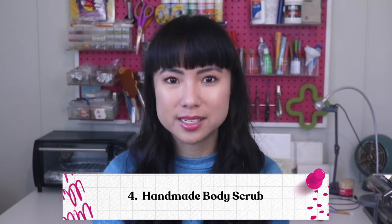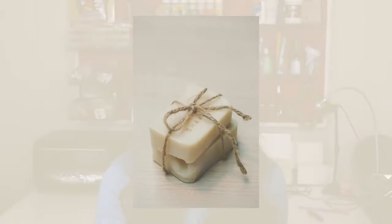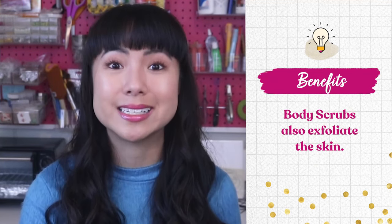Number four: handmade body scrub. Handmade soap in general is always extremely popular because it doesn't contain the toxins and chemicals that store-bought soap does, and it has the benefits of high quality ingredients like oils and butters. Handmade body scrubs specifically are also highly sought after. In addition to the benefits of handmade soap, body scrubs also exfoliate the skin, and exfoliation has become a huge trend in skincare in recent years. So this one's definitely worth a try, especially if you already make bath and body products.